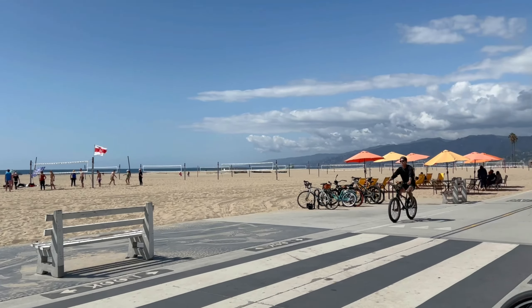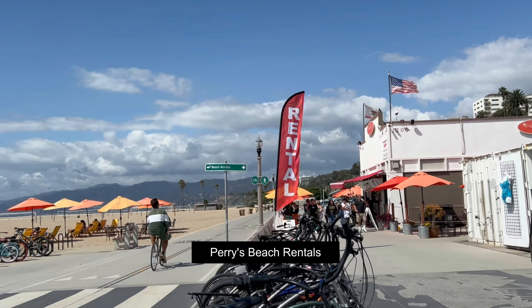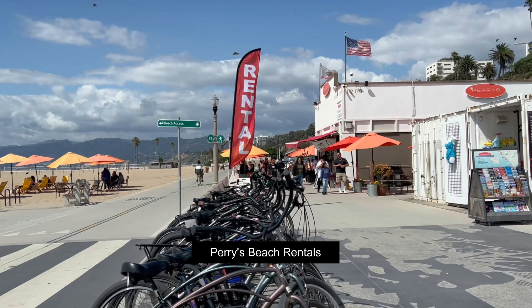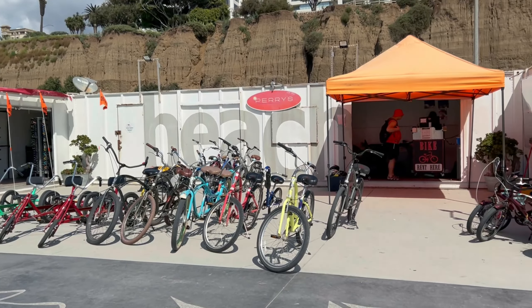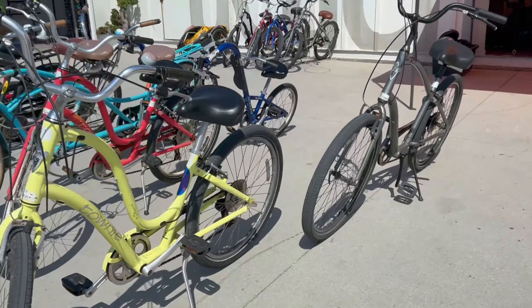We ended up hiring our bikes from a rental place which was directly across the road from Santa Monica Beach. There's also a cafe attached, which you can see in the background. The rates were $35 per hour, so we hired a bike each for two hours, which worked out to be $140 before tax.